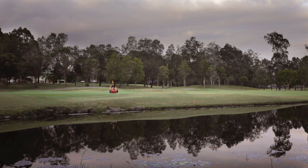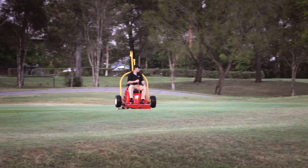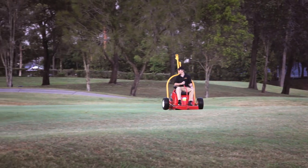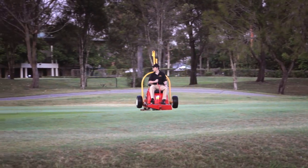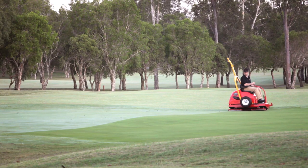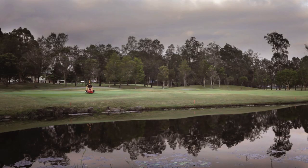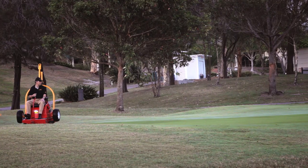TruTurf are the innovative leaders in golf greens rolling, with a proud history of innovation dating back to the 1940s. Our easy to use and maintain lightweight rollers produce championship results through design, not weight, and are found on top courses around the world.